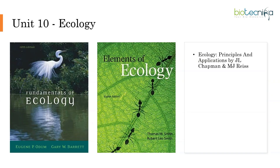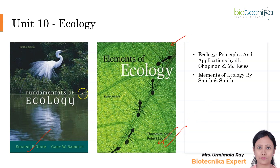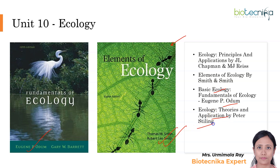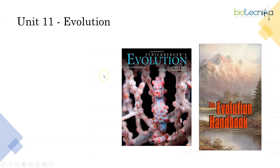Ecology has many beautiful books. One I highly recommend is Odum's Fundamentals of Ecology. Apart from that, you have Ecology: Principles and Application by Chapman and Reiss. One more good book is Smith and Smith's Elements of Ecology. With illustrations, these two books are really very informative. You also have Basic Ecology by Odum, Ecology: Theories and Application by Peter Stiling, and Ecology and Environment by P.D. Sharma — those are your options for Unit 10.